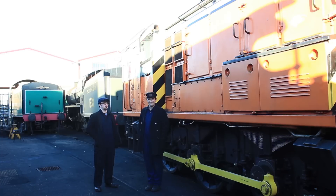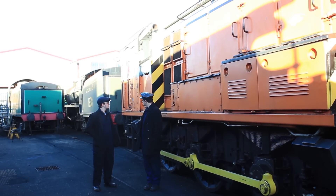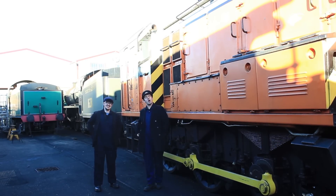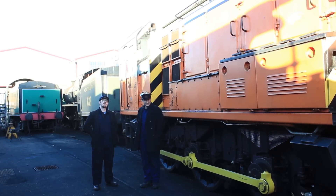And today we're going to be reviewing this 08 shunter. It's a 10, isn't it? 10? No, it's definitely a... Oh! It's a 9! It's an 09 shunter. Well, mind you, I refer you to my previous statement.